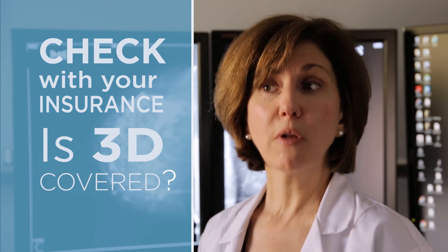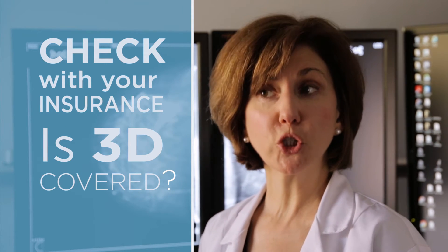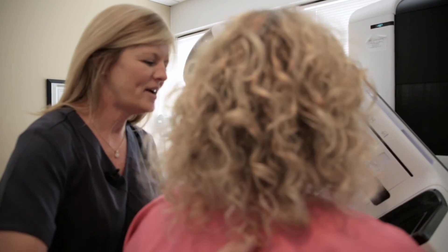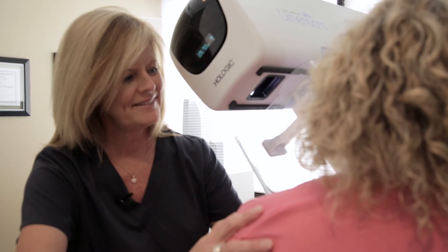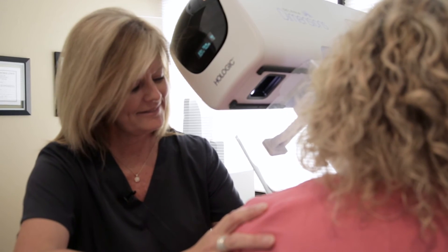Women may want to check with their insurance company before their appointment to see if 3D is covered. It is covered for a lot of Medicare plans, and more and more insurance companies are adding 3D coverage. If it is not covered, there is a small co-pay women can pay to get the 3D mammogram, and it is definitely beneficial, especially for women with dense breast tissue and women with a family history of breast cancer.